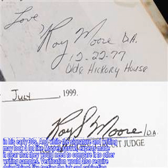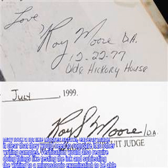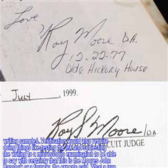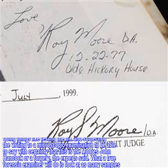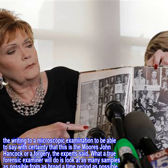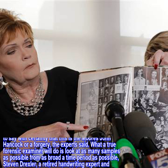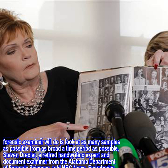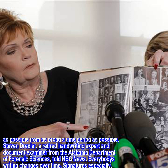Verification would also require doing things like testing the ink and subjecting the writing to a microscopic examination to be able to say with certainty that this is Moore's John Hancock or a forgery, the experts said. What a true forensic examiner will do is look at as many samples as possible from as broad a time period as possible, said Stephen Drexler, a retired handwriting expert and document examiner from the Alabama Department of Forensic Sciences, told NBC News.